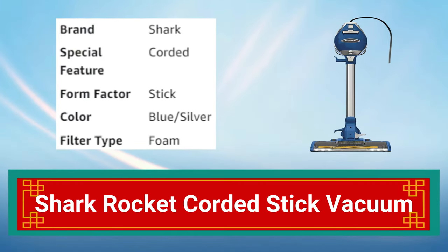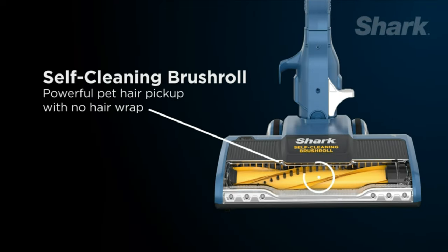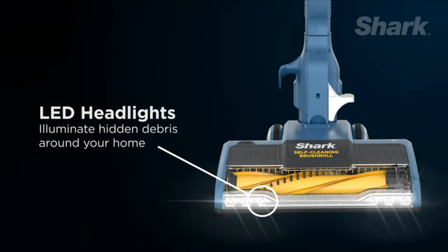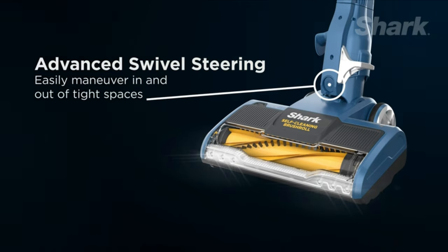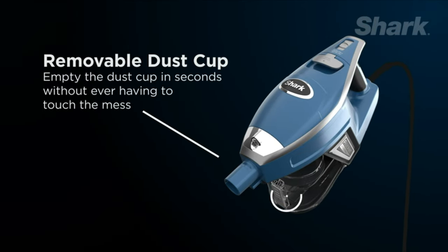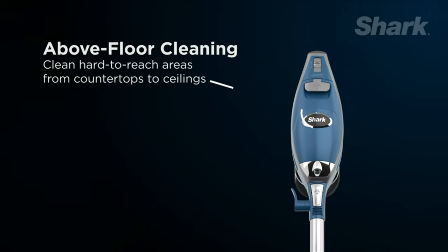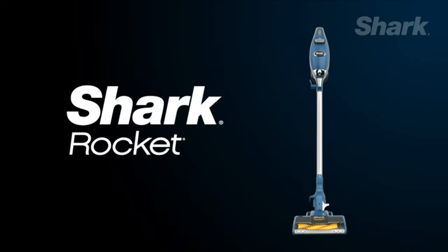Number 7: Shark Rocket Corded Stick Vacuum. The Shark Rocket Corded Stick Vacuum is a powerful and lightweight cleaning tool. Its advanced technology provides powerful suction for deep cleaning of carpets and hard floors. With its swivel steering and lightweight design, it can easily maneuver around furniture and tight spaces. The vacuum comes with a crevice tool and dusting brush for added versatility.